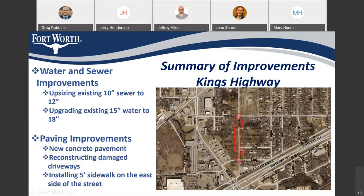On King's Highway, we're going to be upsizing the existing 10-inch sewer to a 12-inch and upgrading the existing 15-inch water to an 18-inch. For paving improvements, we're going to be providing new concrete pavement, reconstructing damaged driveways, and we'll also be installing a 5-foot sidewalk on the east side of the street.